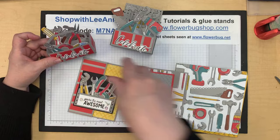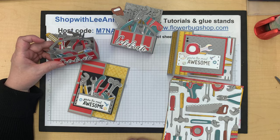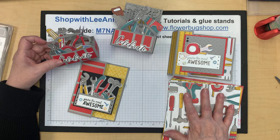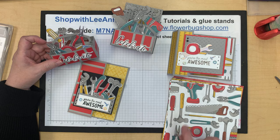Those are today's projects: a couple of fun folds and a cute little treat box using the Trusty Toolbox designer paper and the Trusty Tools bundle. This is in the spring catalog. The dies are free with a $50 Celebration order — remember, that's before tax and shipping.